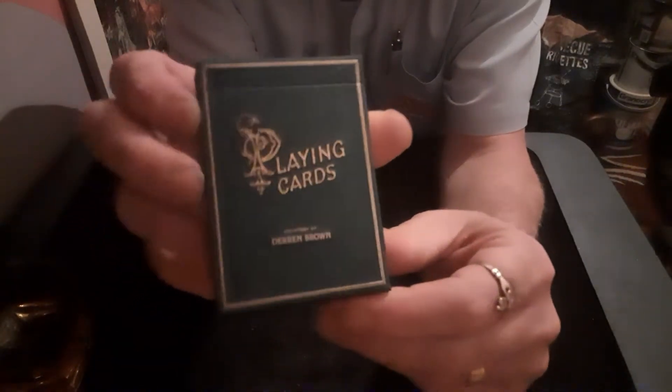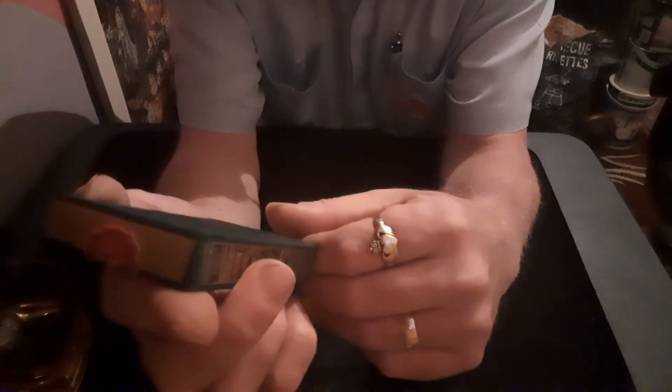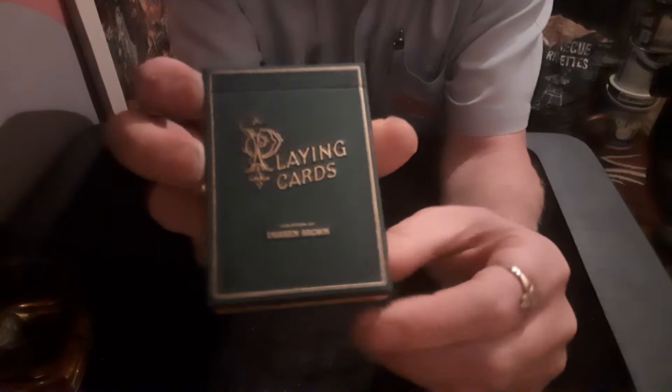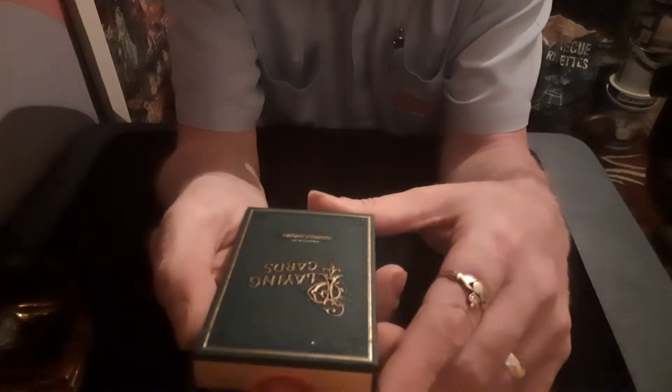That's what the deck is called — playing cards by Derren Brown, courtesy of Derren Brown. As I say, it just looks like a book. There's your cover page, like a book cover.